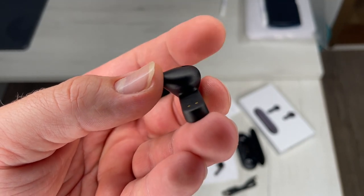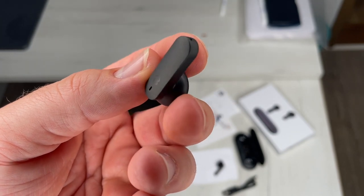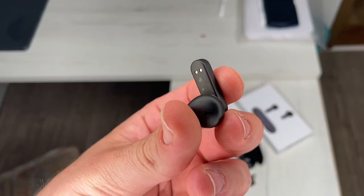They are touch controlled and they work with Bluetooth. These are earbuds in black. Of course, you can also choose the green version, the silver, and the rose gold version too.